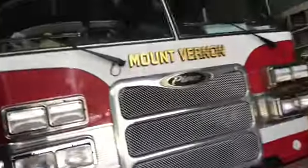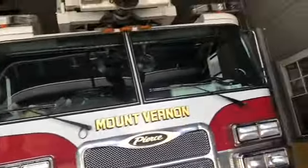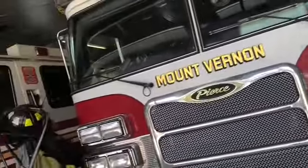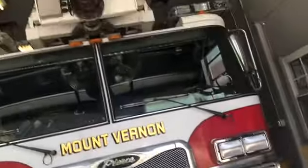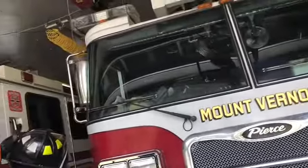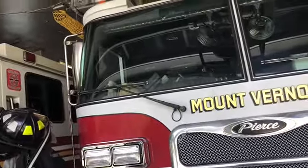I have a video of the tower ladder on my YouTube channel — it came in front of my house before. Have you ever gotten to play the horn on this one? Yeah, I've done all the horns, and I love the master stream. Fully extended? I believe on Wednesdays we fully extend the aerial ladder.